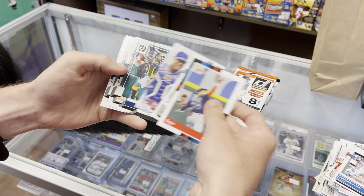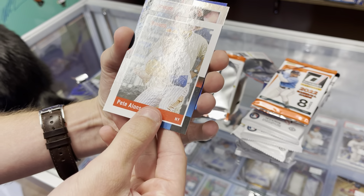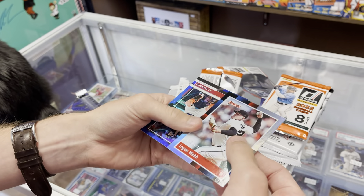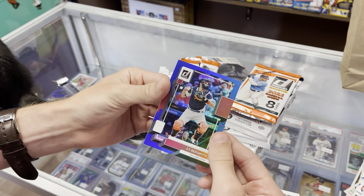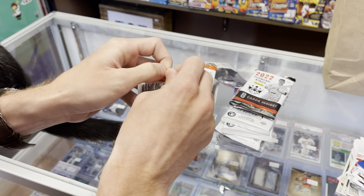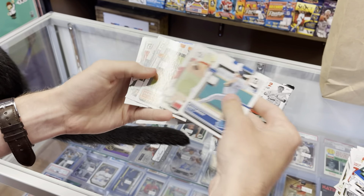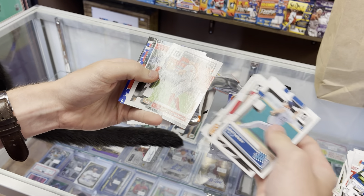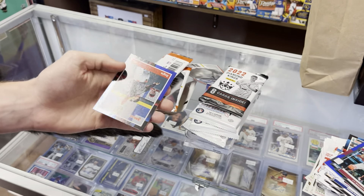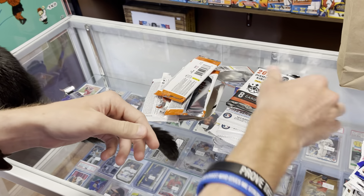Next Donruss pack: Perez, Judge. We got a number parallel of Logan Webb on a 3.03 — that's for his ERA last year; he did pitch pretty good. One more Donruss pack: another star parallel of Johnny Bench — nice — and a Verdugo blue foil.